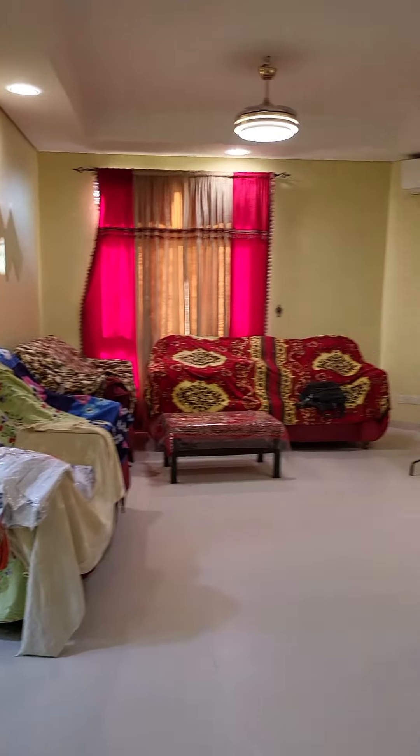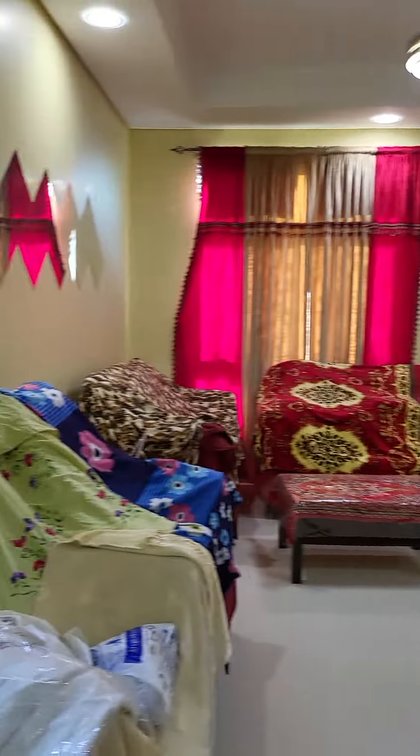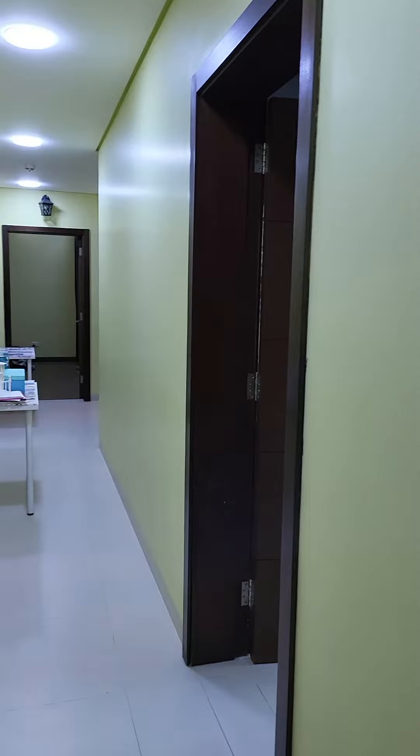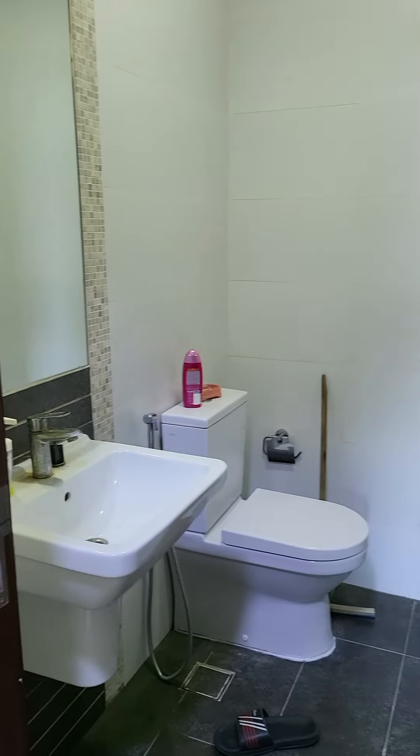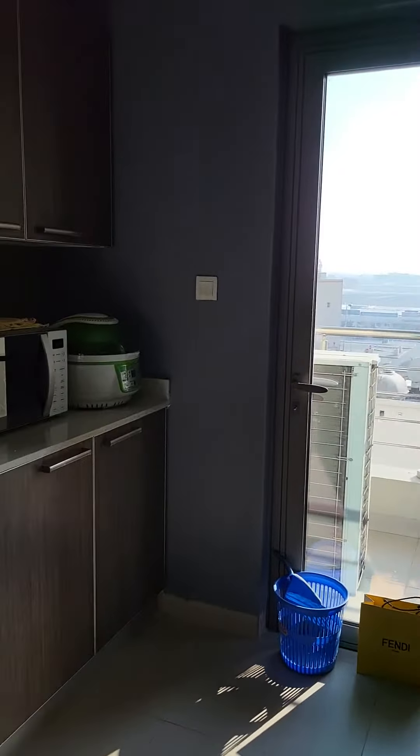Hello everyone, good morning. This flat will be completely ready, deep cleaned and fully maintained. Here is the gas. This one is the closed kitchen with balcony and gas option.